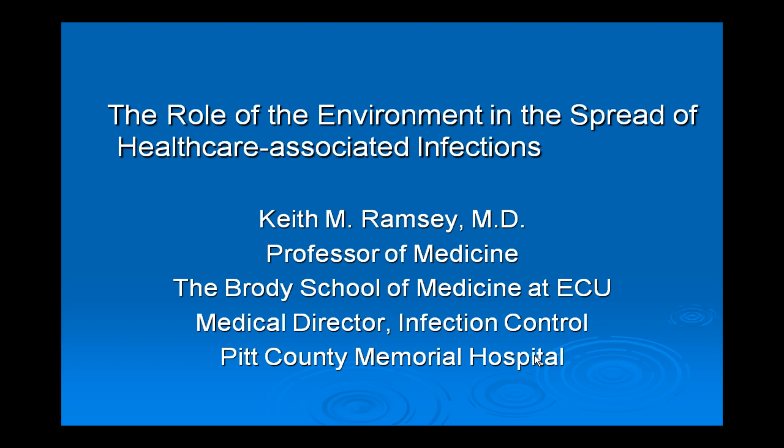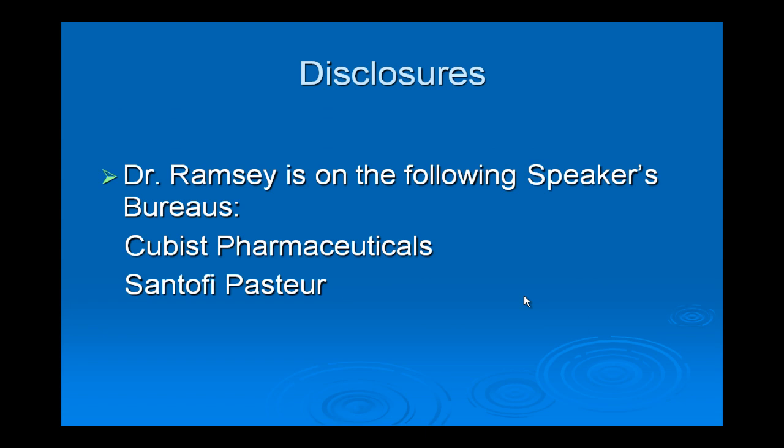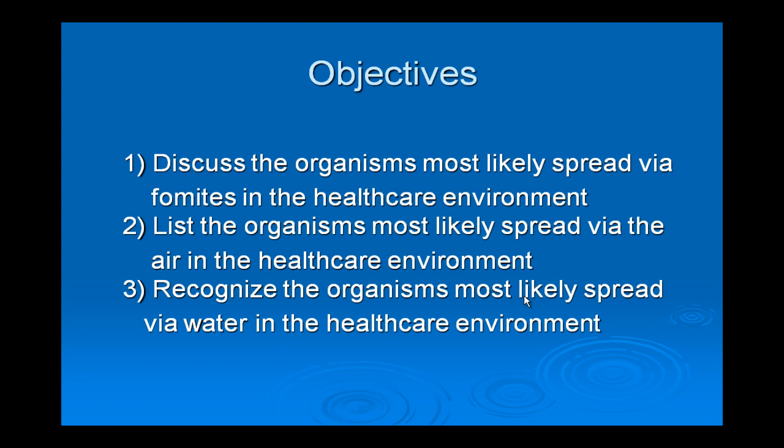Good morning and happy New Year. This morning we're going to talk about the role of the environment. We don't discuss this as much as we should — we talk a lot about prevention of ventilator-associated pneumonias, bloodstream infections, and UTIs, but this topic probably doesn't get enough attention. Our objectives are listed on your handout. We'll talk about organisms spread by fomites, through the air, and through water.